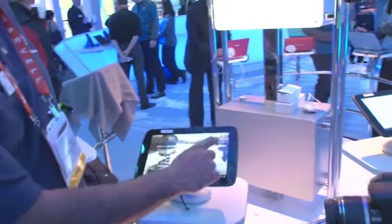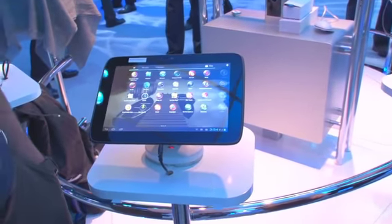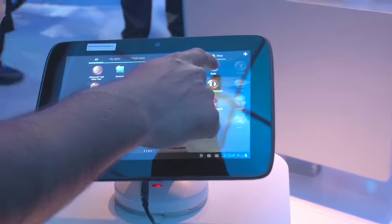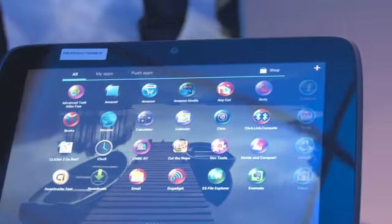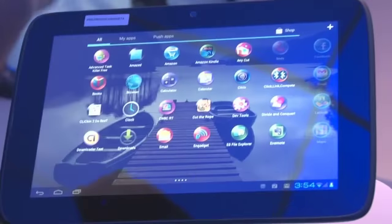So we've got the basic experience from a widget-tile standpoint. And if you go into different apps, this one shows some of the graphics capabilities of Medfield. We have an application called Body.